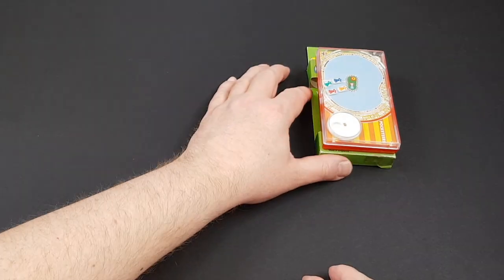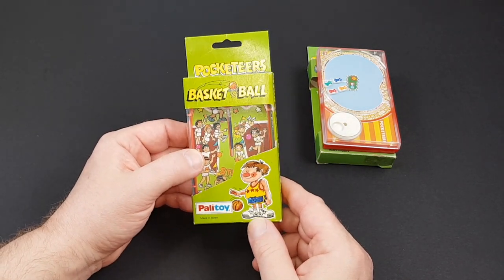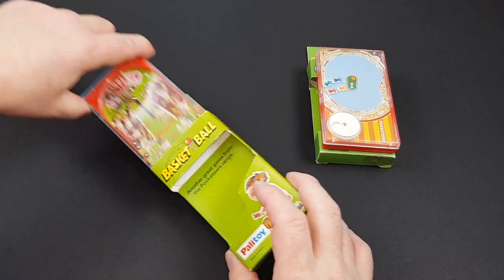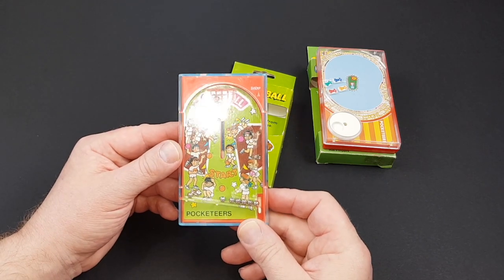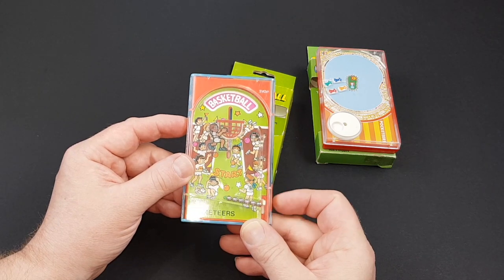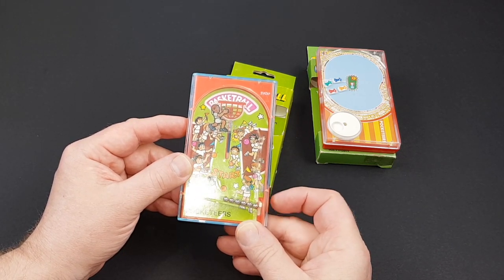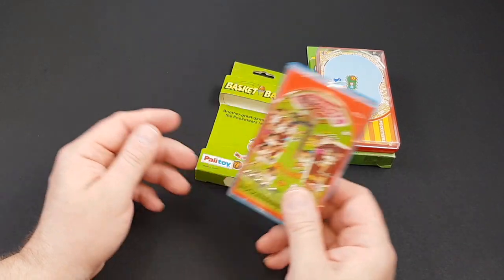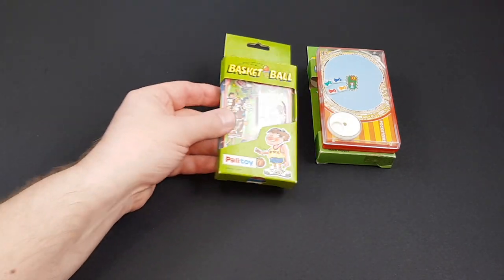The next one on our list is Basketball. There are a couple of versions of basketball — this is the much, much harder one to get, and I honestly don't know why. The basketball that's much more common is the two-player one where you have a flick on either end and can play against each other. This one is simply: you have to get the balls into the hoops before the timer runs out. This one tends to go for about £50 when it does turn up for sale, which is pretty rare. Bear that in mind — it could be a potentially £50 purchase.